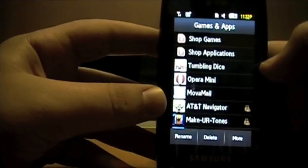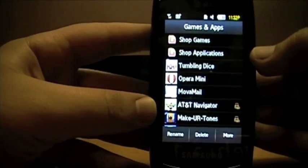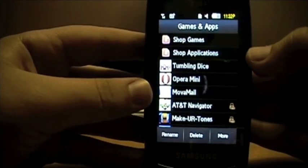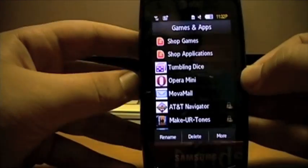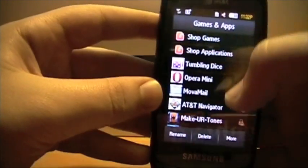The next thing smartphones have over regular phones is fast web browsing. Opera Mini is one of the fastest web browsers you can get on your mobile phone, and it's free. There is also a paid version called Opera Mobile that is a little better, but Opera Mini is still a great browser.